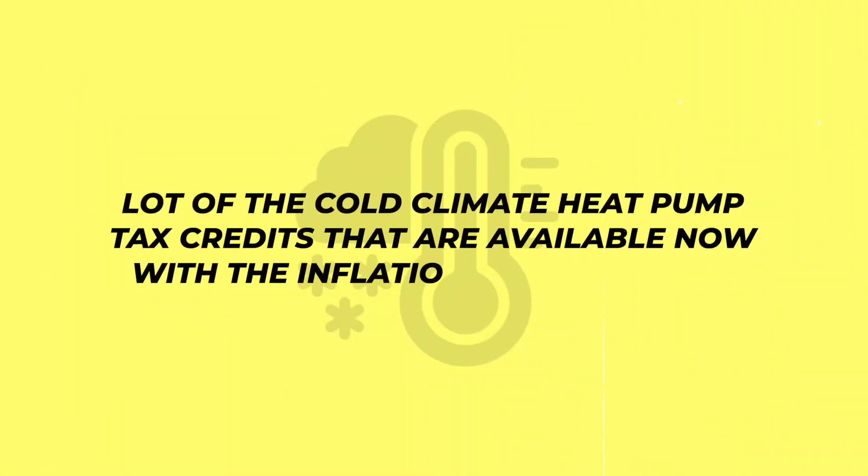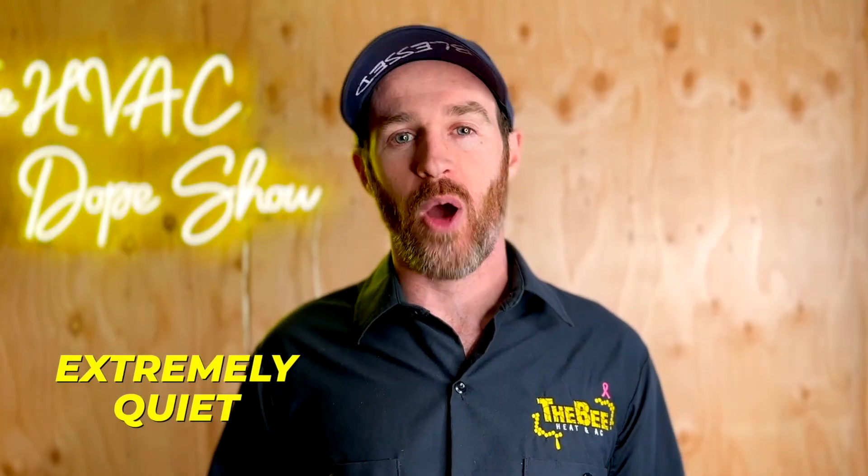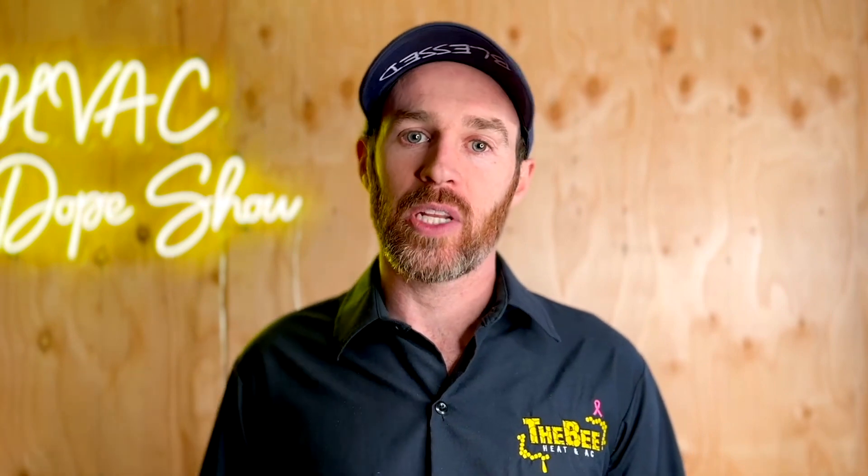It qualifies for a lot of the cold climate heat pump tax credits that are available now with the Inflation Reduction Act. It's also an inverter — it's extremely quiet and it's extremely efficient, and that's why we like that system. That video will be linked at the end of this video, so make sure you check that out if you haven't done so already.